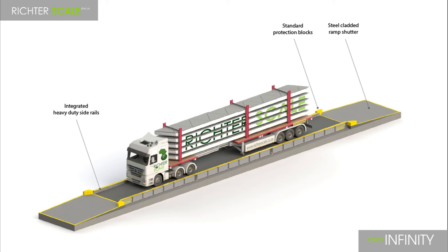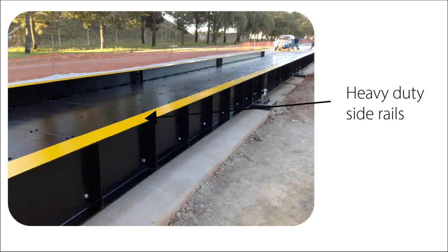Side barriers are integrated in the Infinity design. The top of the beams are painted yellow for easy visibility, which keeps vehicles from driving off the Weybridge.